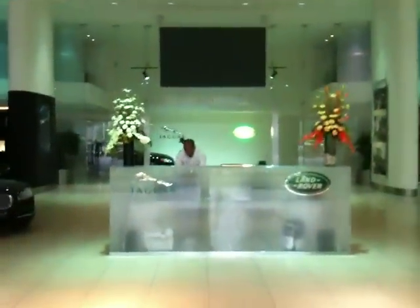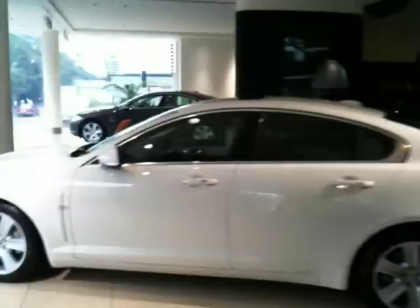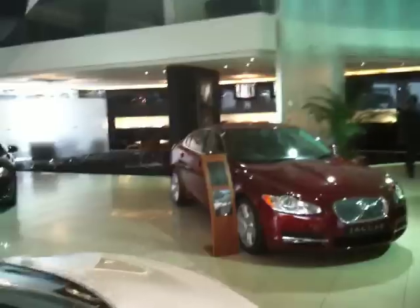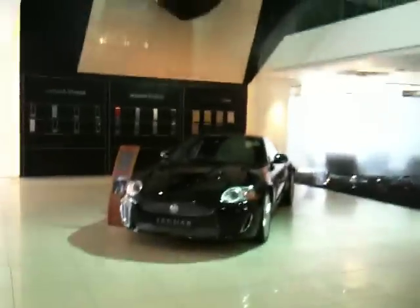I'm walking into the Jaguar showroom. At the front desk, Jaguar is on the left, Land Rover is on the right and it's early in the morning which is why the showroom is so empty. There's a whole bunch of XFs parked here — there's a white, a grey, a maroon and a black. Behind that, hidden away slightly, is the sports car of the range.